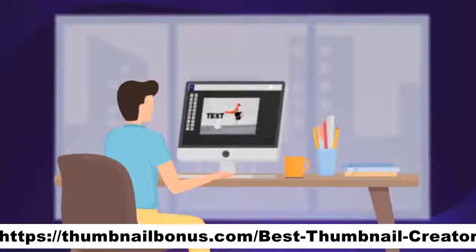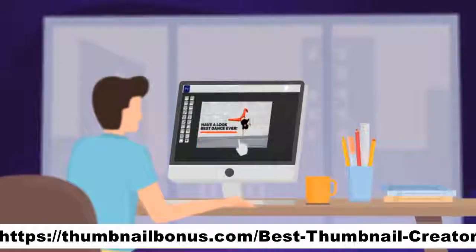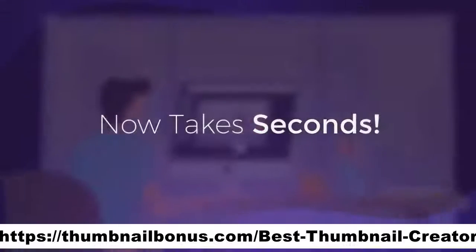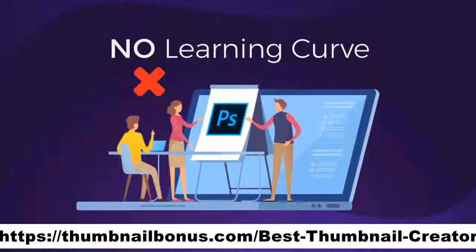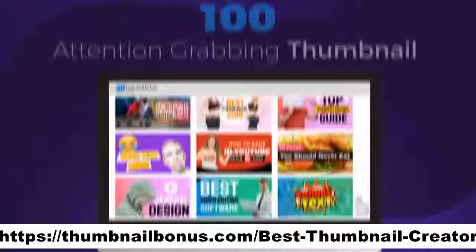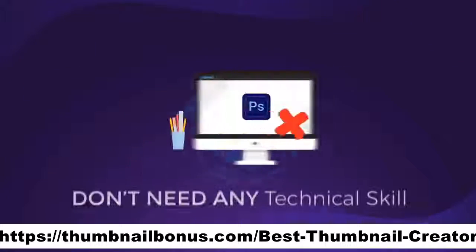What used to take hours of creating, designing, and tweaking thumbnails now takes seconds. There is no learning curve and the results are instant. There is nothing to install and you don't need any technical skill.